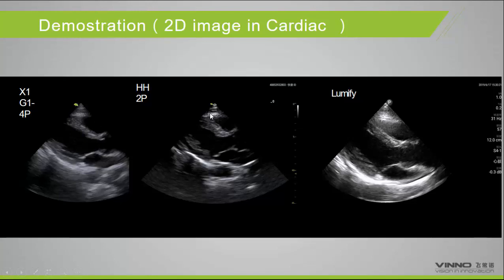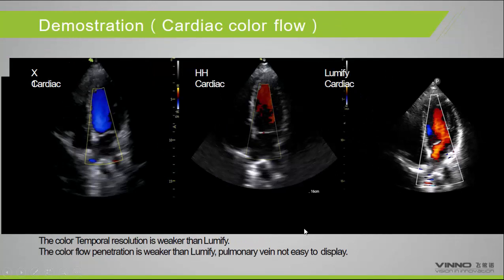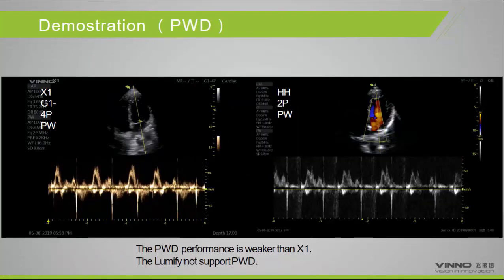We also compared the cardiac probe across all three systems. In the handheld, the cardiac image has better contrast performance and good near-field resolution. However, penetration is slightly poorer than Lumify, and the frame rate feels slower than Lumify at this stage. We are still working to improve these aspects, as the product was just launched last month. The color temporal resolution is also weaker than Lumify — Philips has a strong advantage in cardiac imaging. Pulse Wave performance is weaker than X1, but Lumify does not support Pulse Wave.